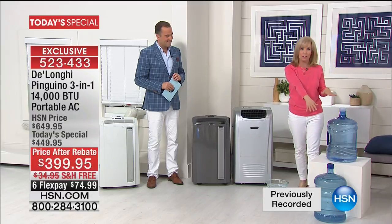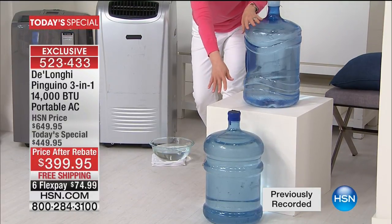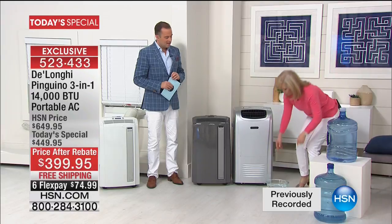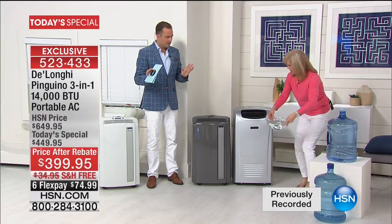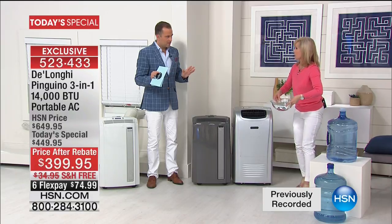This represents 10 gallons of water. The DeLonghi will take out 10 gallons of water and convert it into a vapor, so you never, ever, ever have to be emptying buckets of water. If you had this other unit with the 10 gallons, you'd be emptying water buckets all night long.